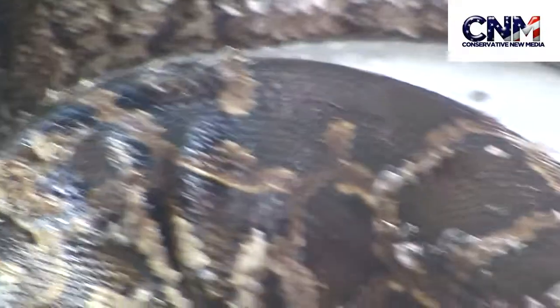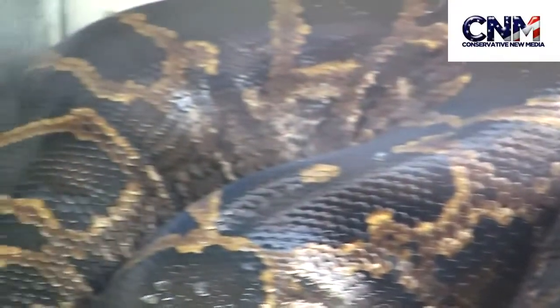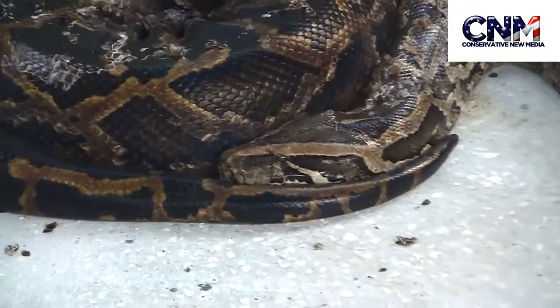Look, it's shedding a little bit there — you can see some of the skin flaking off. And look at the size of that. That is so much muscle right there. This is a constrictor, a very large constrictor. What they'll do is they will constrict — they will wrap around their prey to take them out.